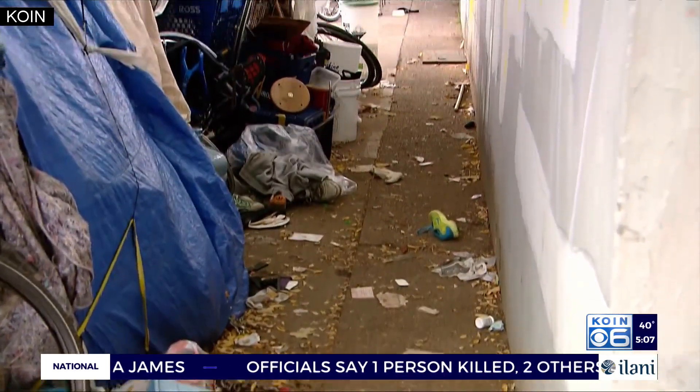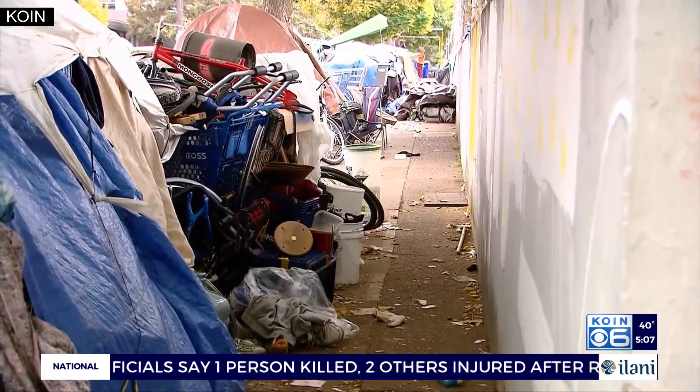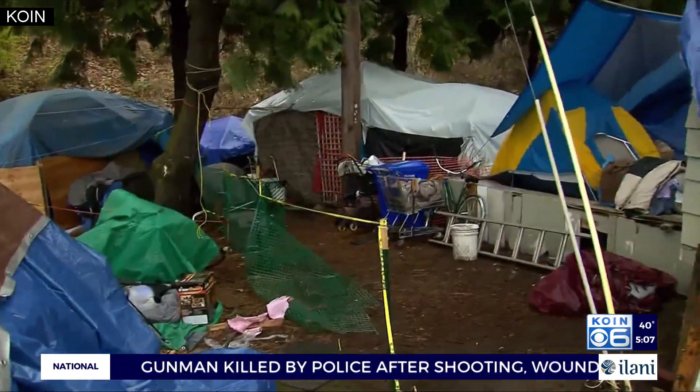Now we have public records of encampments being logged and then being cleared — that's really great, let's see progress. And what that progress would look like is, of course, not a return to encampments, so those individuals can find affordable housing.